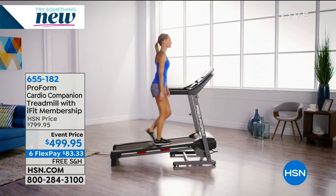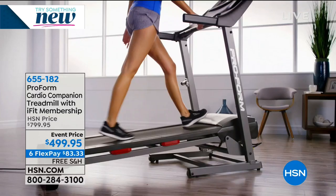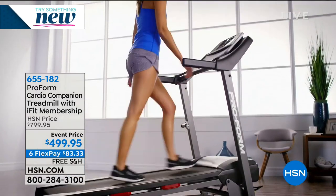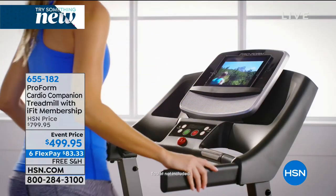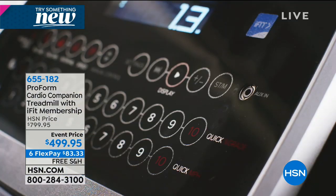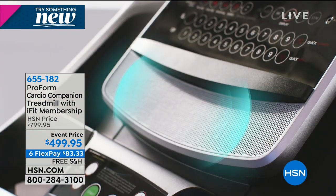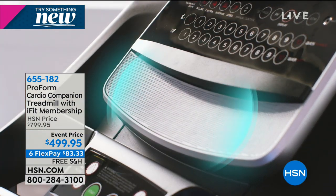Sometimes in fitness we feel like we're doing this alone — am I doing the right thing? When you can interact with that community and have like-minded people, that's going to make you more successful. That's what ProForm has really worked on — how can we connect people and give them the latest technology with high-quality equipment?